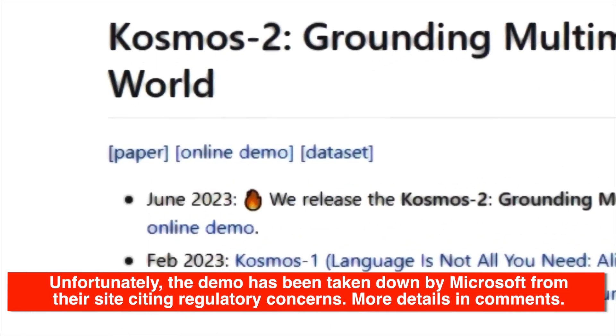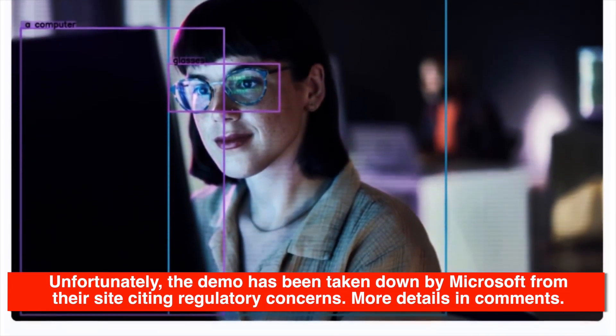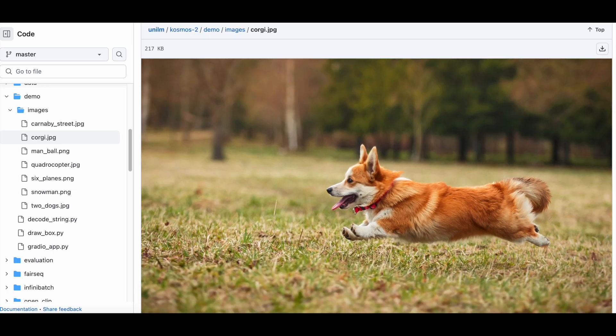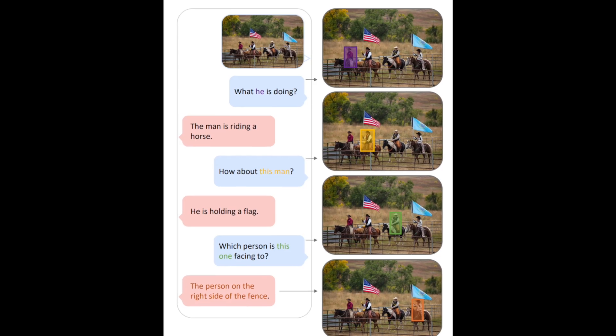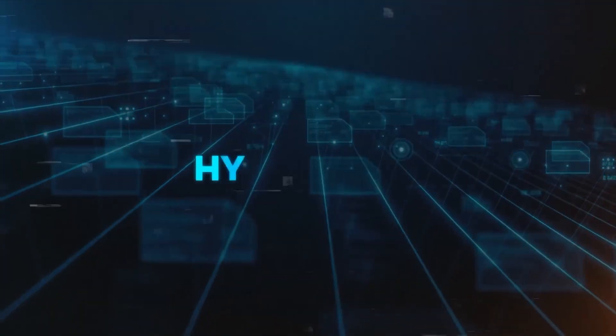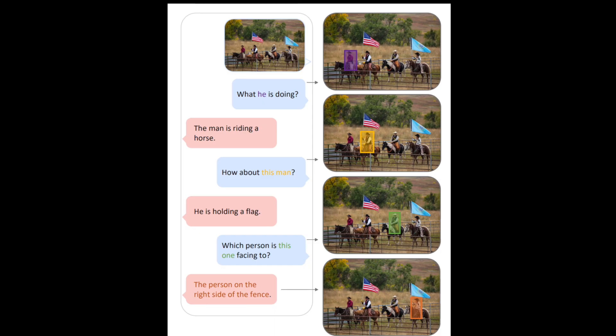Excited to experience Cosmos 2 for yourself? Microsoft has released an online demo of Cosmos 2 on GitHub, where you can interact with the model and witness its capabilities firsthand. You can upload your own images or use provided ones, ask questions or give instructions using text or voice, and observe how Cosmos 2 creates hyperlinks between image elements and caption tokens while providing visual responses.